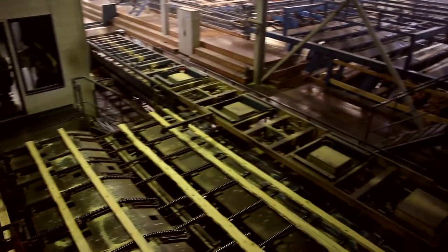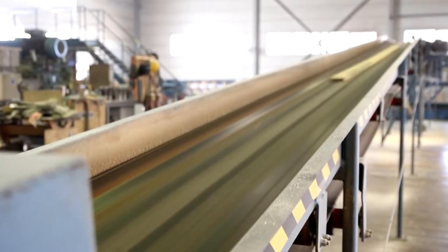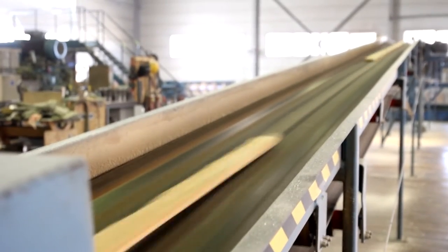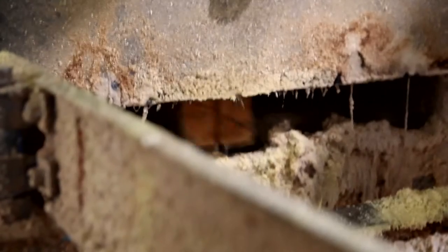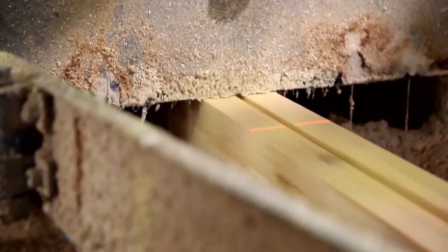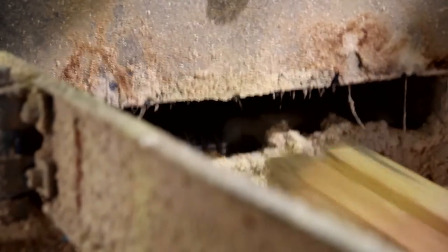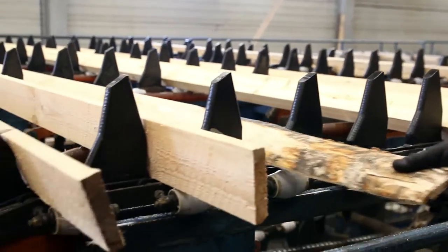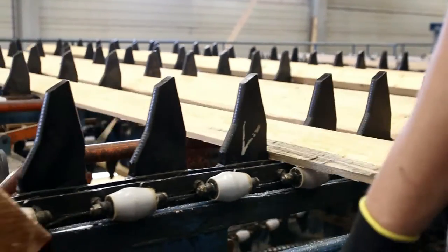At all stages of the process, any side products — whether bark, sawdust or offcuts — are collected and reprocessed, so we can confidently say there is no waste. Cutting sizes are regularly checked and saw blades changed each shift, to ensure correct and consistent product. The saws are automatically sharpened in our Sawdoctors workshop.